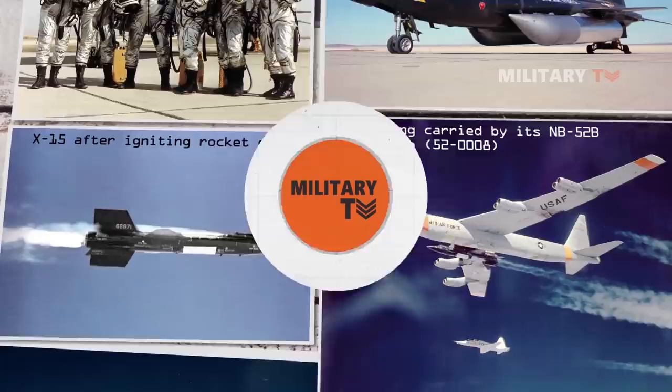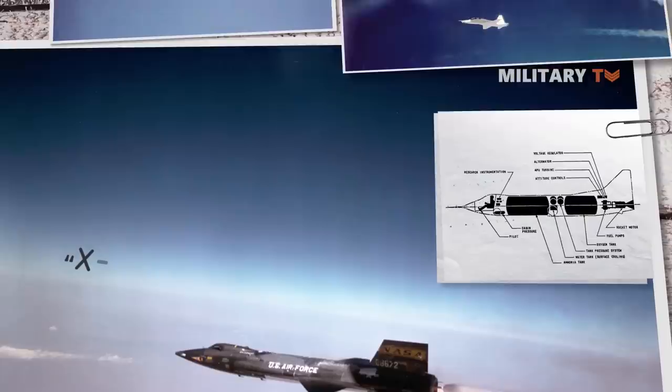Hello everyone, welcome back again with us at Military TV. In this episode, we're going to talk about X-15, the fastest manned rocket plane ever.